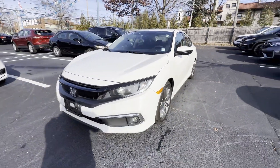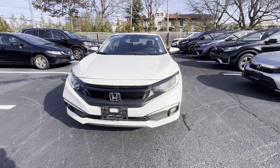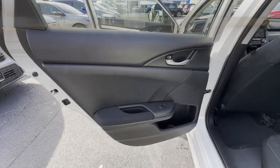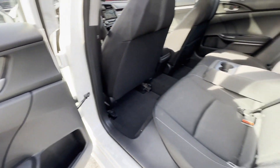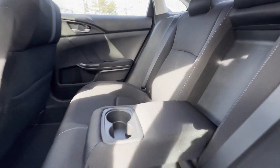Moonroof, Backup Camera, Power Driver Seat, Pass-Through Rear Seat, Bluetooth, Brake Assist, Keyless Start, Rear Spoiler, Auto Climate Control. This stylish, long-lasting ride won't last long, so hurry!